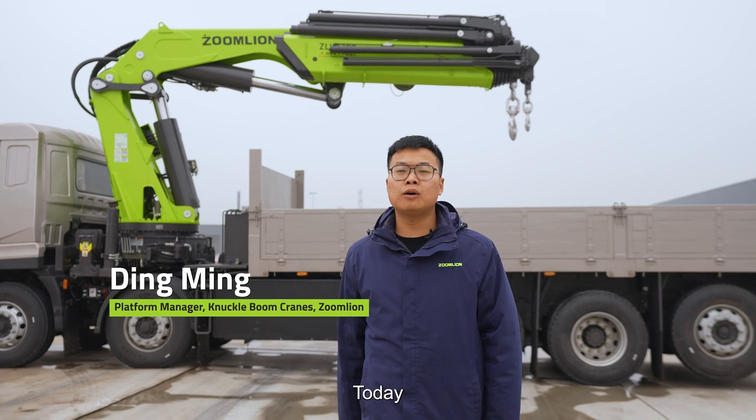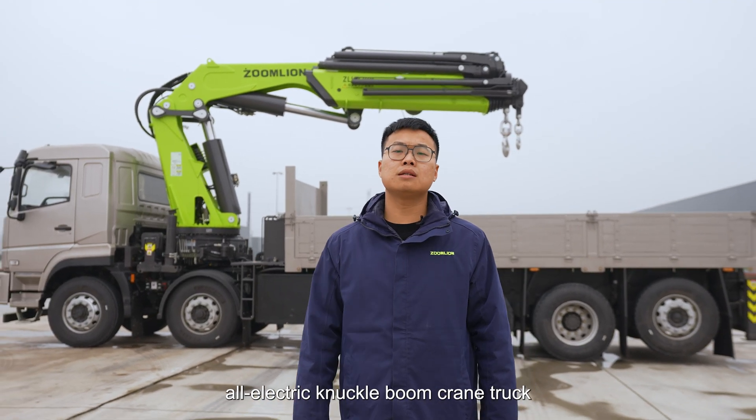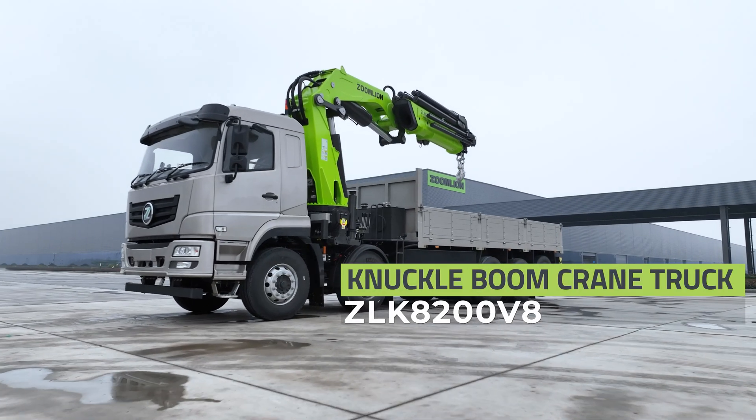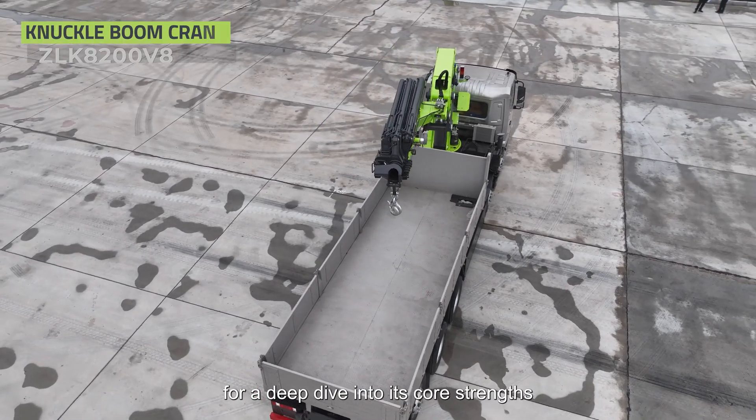Hello everyone, welcome. Today, I'd like to introduce you to the industry's first 5-axle, all-electric knuckle boom crane truck, the ZLK8200. I'll now take you through four key aspects for a deep dive into its core strengths.